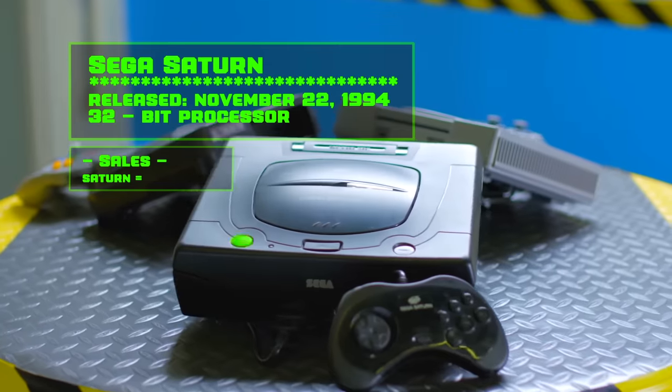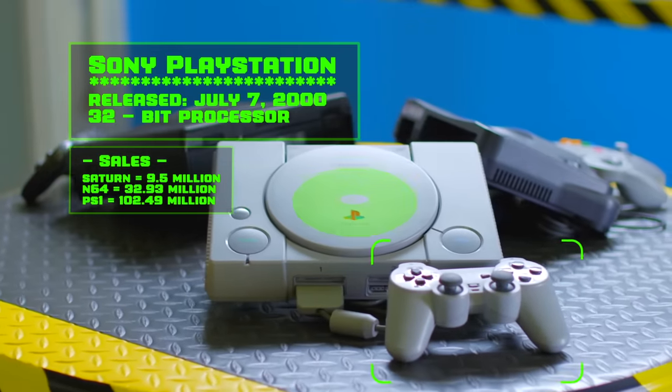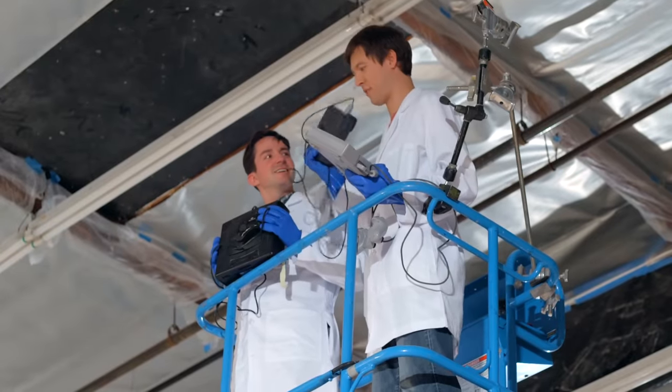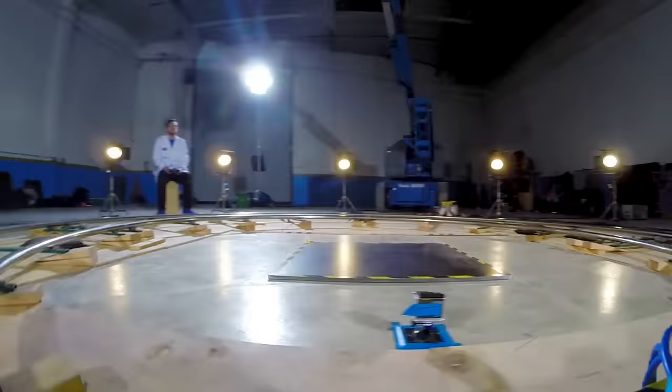Both companies upped their bits with the N64 and Sega Saturn. Then Sony introduced the first PlayStation and outsold both its competitors. Alright, so we're about to do second generation — a lot of hours playing these games and not talking to girls. This is essentially the default version of an N64, just an N64 with GoldenEye in it.